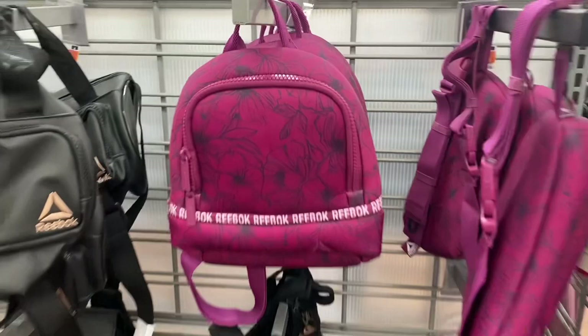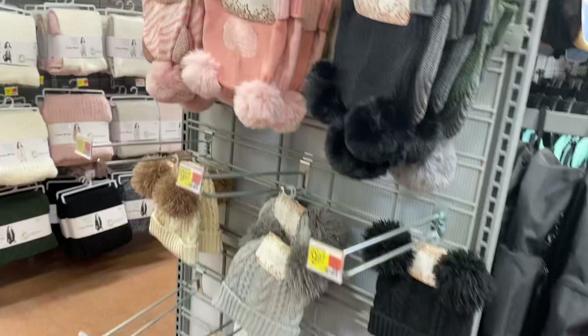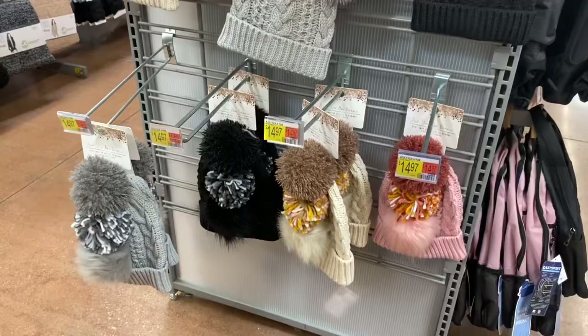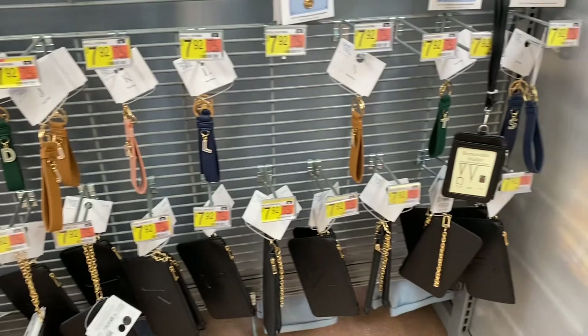They have Reebok fanny packs too. They have mommy-and-me beanie sets for $20 that come with two beanies, and pom-pom styles as well. A kid-size beanie is $9.97, and an adult version called 'Pick Your Pom-Pom' is $14.97 — that would be a great gift.